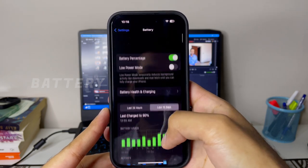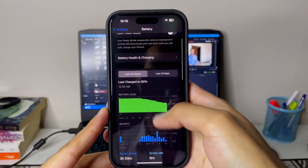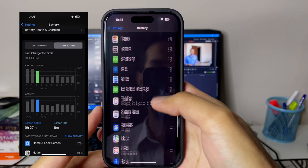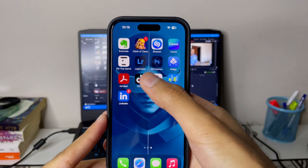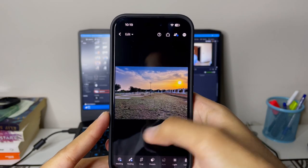For battery life, I was getting around two days of usage while taking many photos, editing videos, and using social media. Upon charging the phone once, my highest screen-on time was nine-plus hours on a single charge, which is great for the device. Battery timing was not that great on iOS 16, but upgrading to iOS 16.1 will deliver a much better experience in terms of battery life.